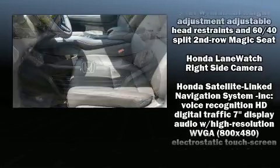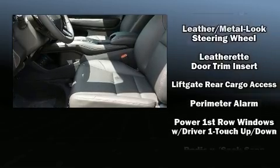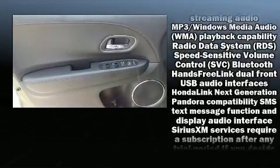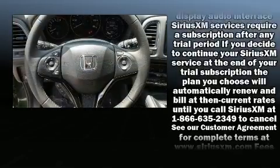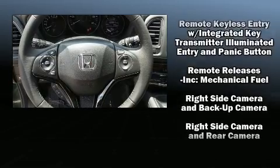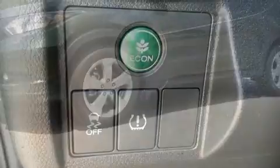Honda also prioritized safety and security with features such as head curtain airbags, front side impact airbags, traction control, brake assist, a security system, and four-wheel disc brakes with ABS. For added security, dynamic stability control supplements the drivetrain.